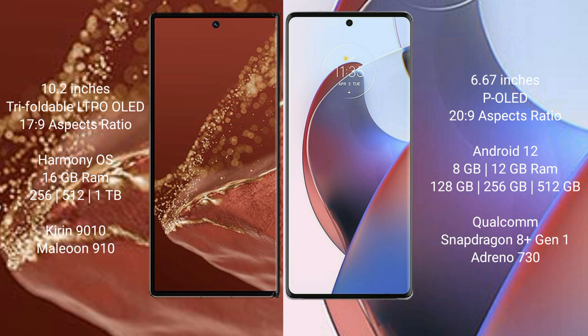The Huawei Mate XT Ultimate comes with 16GB RAM and 256GB, 512GB, or 1TB internal storage, powered by the Kirin 9000s processor with GPU 910. The Motorola S30 Ultra comes with 8GB or 12GB RAM and 128GB or 256GB internal storage, powered by the Qualcomm Snapdragon 8 Gen 1 processor with Adreno 730 GPU.